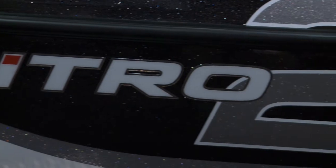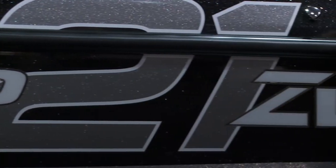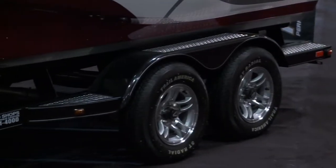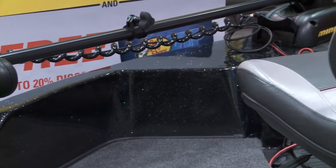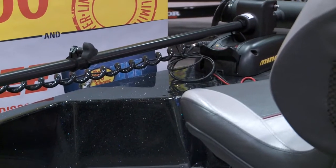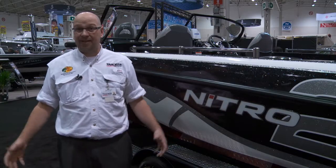One thing about Tracker is that we package stuff fully equipped with everything: boat, motor, trailer, graphs, trolling motor. It also comes with a kicker motor on this package. You can basically pick up this boat, hook on, and head to the lake ready for fishing.